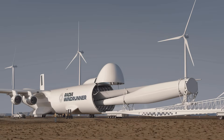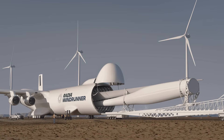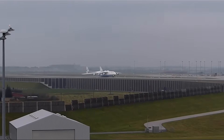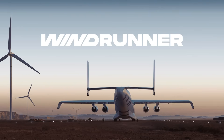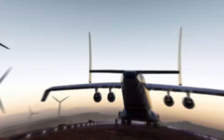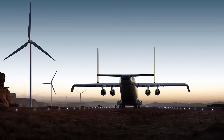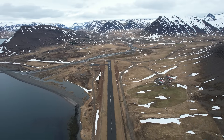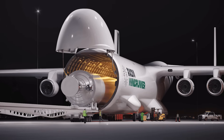What truly sets the Windrunner apart isn't just its size — it's the flexibility. Unlike most large aircraft that require long reinforced runways, the Windrunner is engineered to take off and land on unpaved runways as short as 1,800 meters. That means it can deliver its oversized cargo to places no other aircraft of its scale has ever reached. It can carry up to 72.6 metric tons.